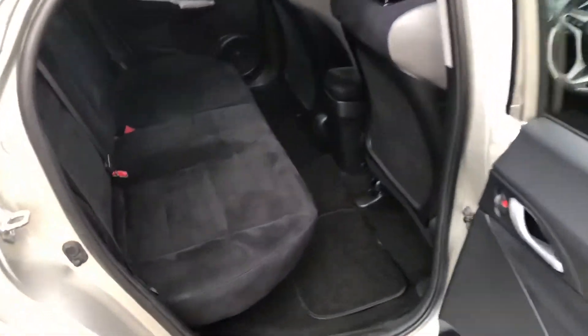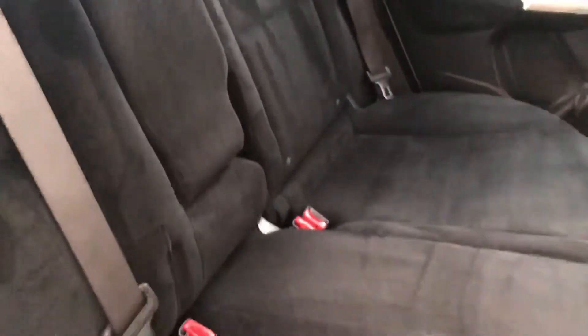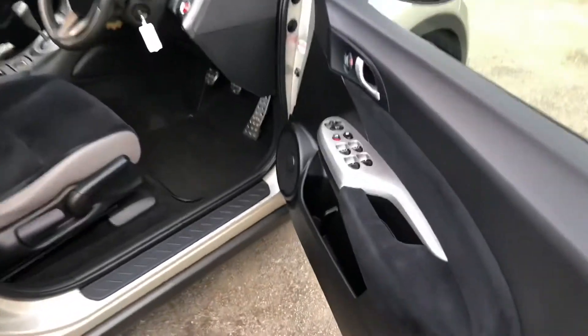Inside the vehicle itself we can see it's fitted with cloth upholstery. We've got the rear centre armrest which folds down, and of course the seats have the ISOFIX anchorage point system, which is the quickest, safest and easiest way to insert child seats.